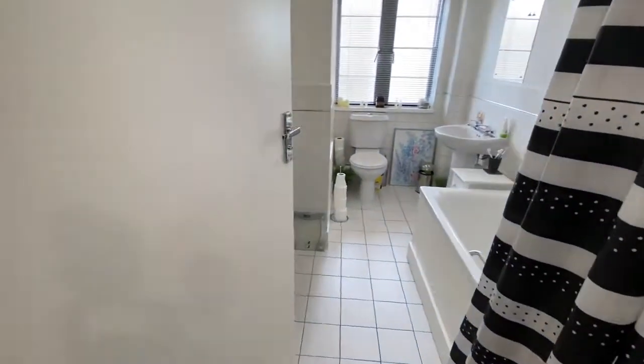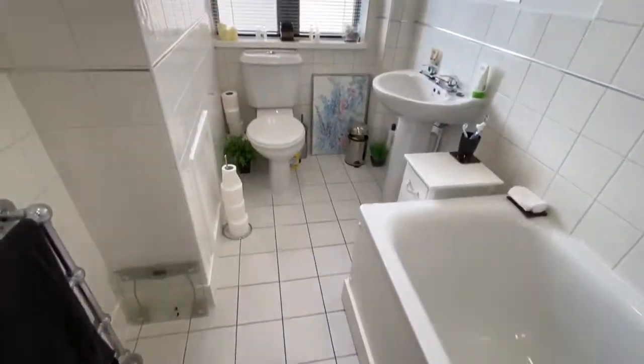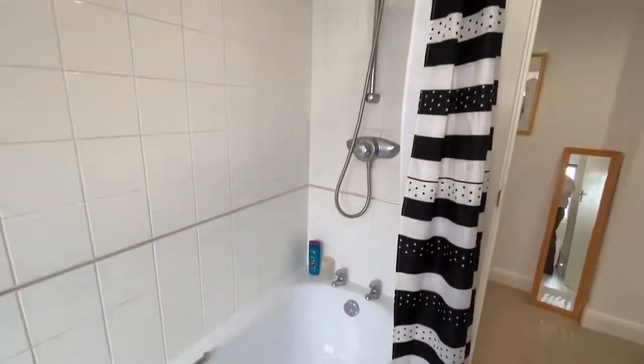The white bathroom suite has a ceramic tiled floor and half tiled walls. There is a thermostatic shower.